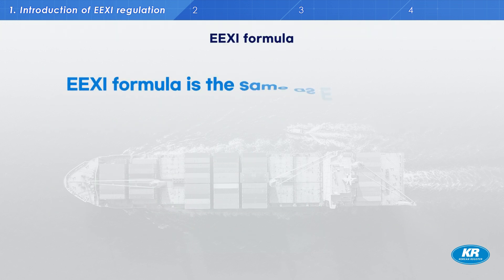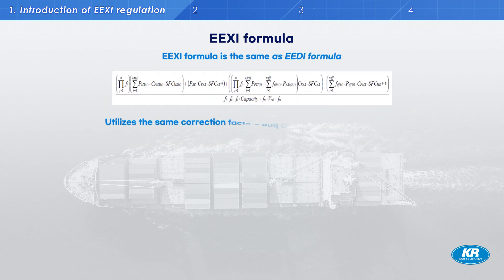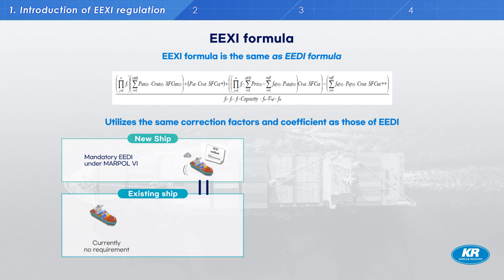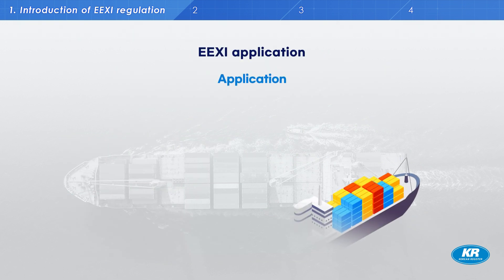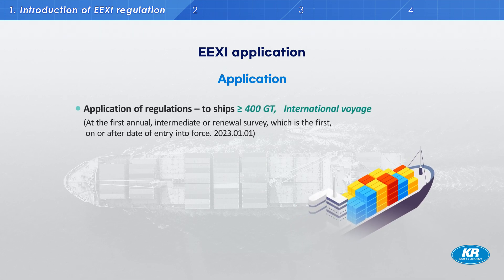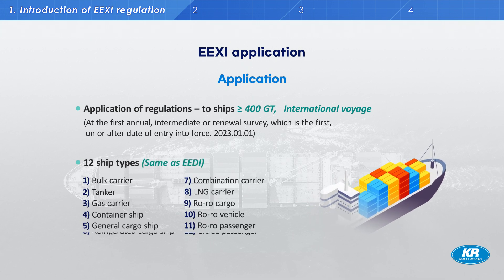The EEXI formula is the same as the EEDI formula. Therefore, the EEXI calculation method is the same as the EEDI calculation and includes the same correction factors and coefficients. The main difference is that the concept of engine power limitation was introduced in the EEXI regulations. EEXI is applied to ships over 400 gross tonnage engaged on international voyages, and twelve ship types are included.